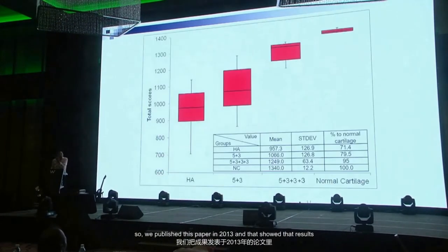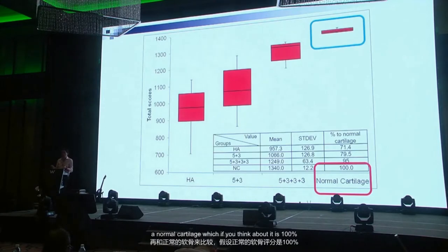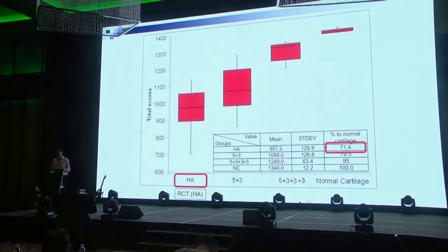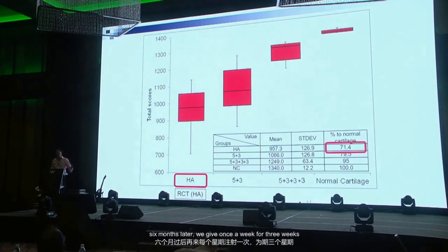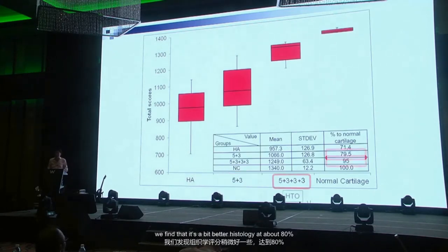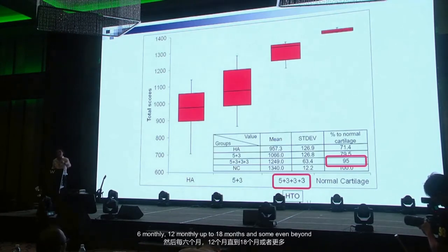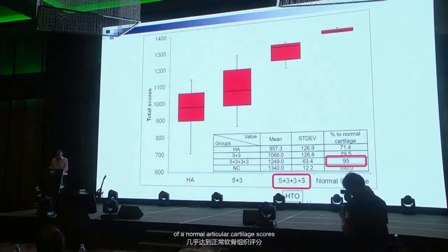We published this paper in 2013. Looking back at over 100 histology samples, we compared why some cases had better collagen type 2. The randomized trial group — once a week for five weeks then once a week for three weeks at six months — showed histology around 70%. When we combined that with stem cells it was about 80%. Patients who had combined high tibial osteotomy with multiple injections — once a week for five weeks and then six-monthly and twelve-monthly up to 18 months and beyond — we're now getting histology approaching 95% of a normal articular cartilage score.